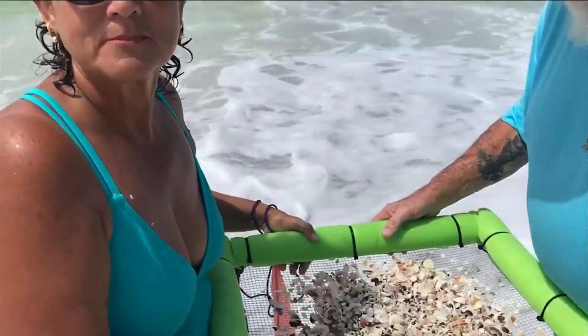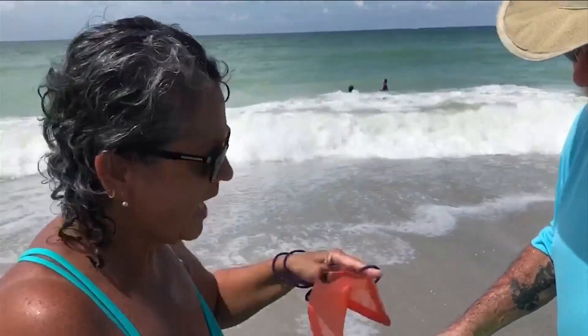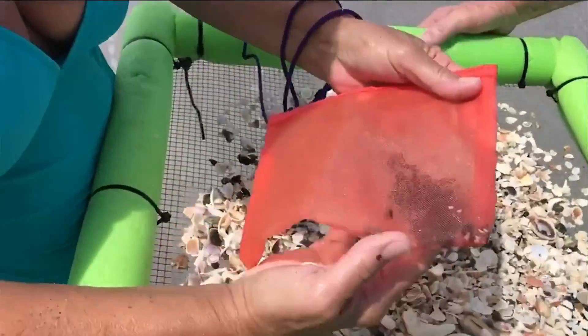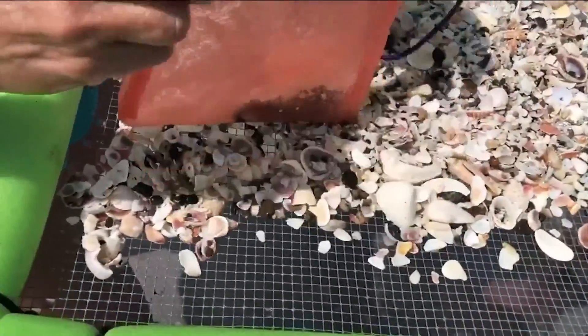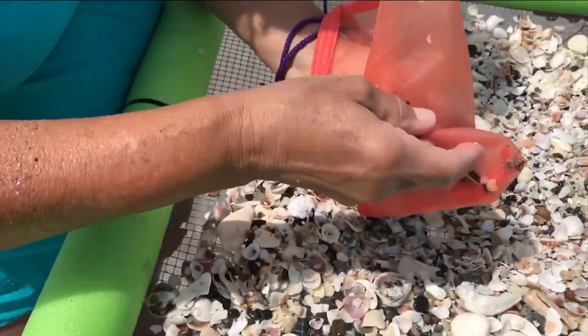I just met a couple from out of town and they have been having a lot of success today. How long have you been out here doing this? We've been here for maybe 30 minutes now. Have you been finding things? We have a little pouch. You found all of those so far? Yes, just now. That's amazing.